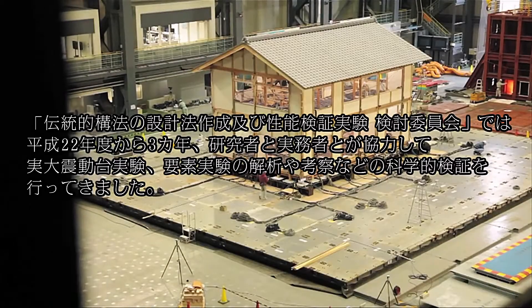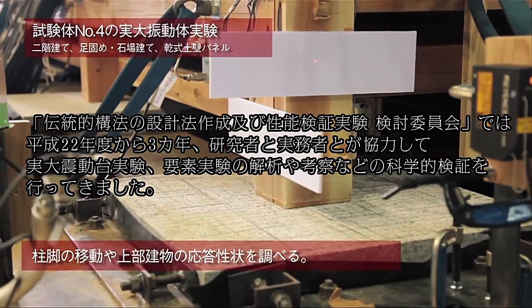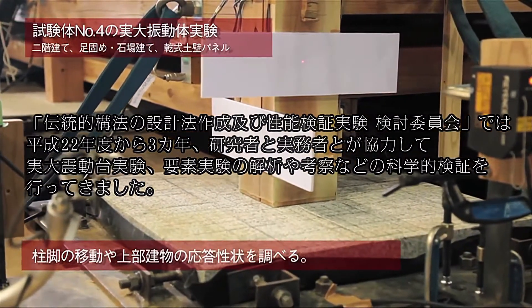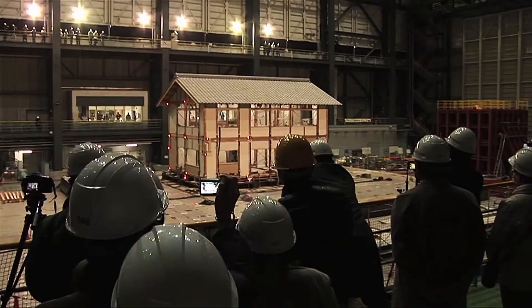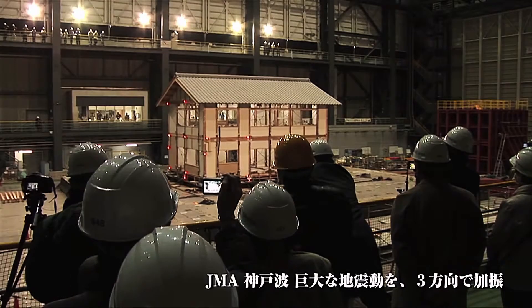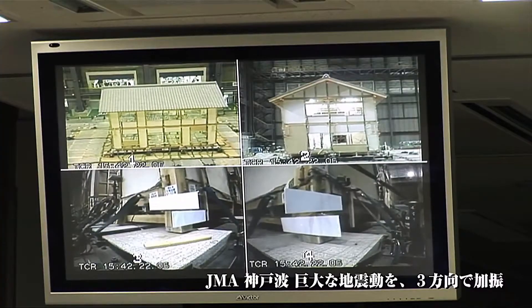For three years since 2010, researchers and practitioners have been cooperating in this study group for design method development and performance verification experiments of traditional construction methods, to conduct scientific verifications including full-scale shaking table experiments, analysis of elemental experiments, and discussions.